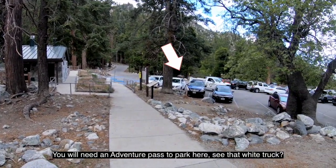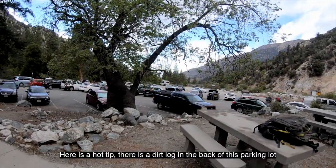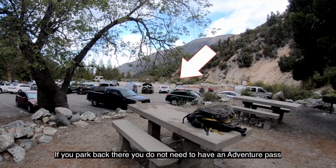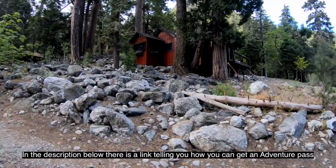You will need an Adventure Pass to park here. See that white truck? He's circling the lot looking for people not displaying their Adventure Pass. Here's a hot tip: there is a dirt lot in the back of this parking lot. If you park back there, you do not need to have an Adventure Pass. In the description below there's a link telling you how you can get an Adventure Pass.